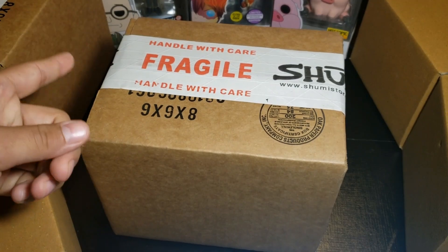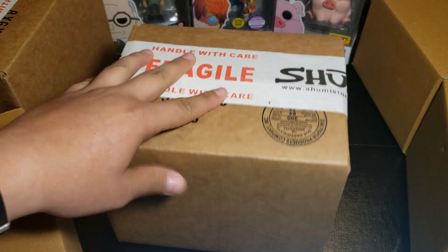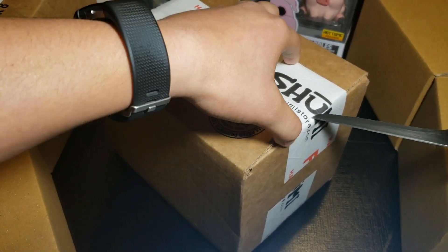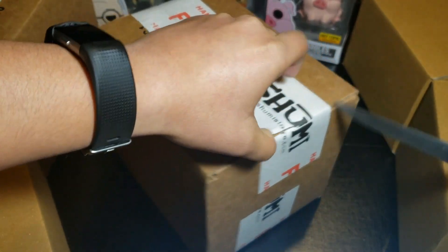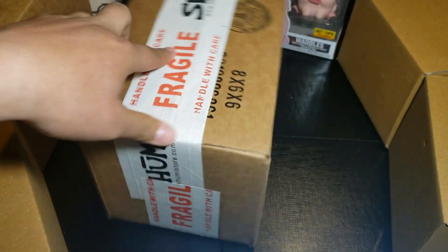That means two videos — obviously this one, and then I'm going to open the other one, so make sure you subscribe so you don't miss that either. Let's just jump into this. We're just hoping for something good, because I don't know what comes in here.